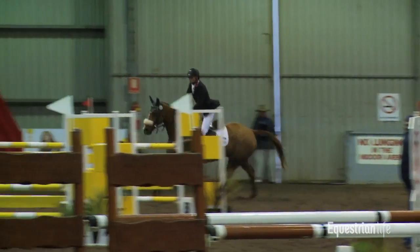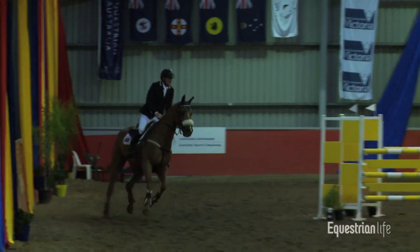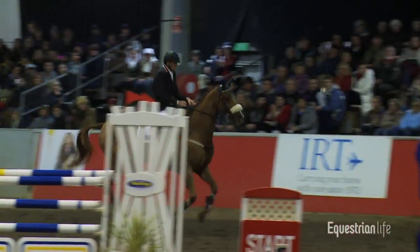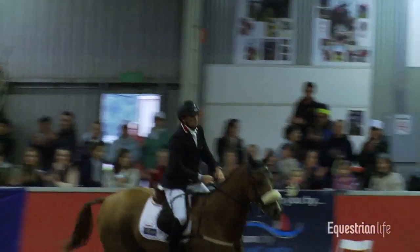Clear so far, two fences to go. Coming up to the scary fence — easy peasy! Wow, awesome round!